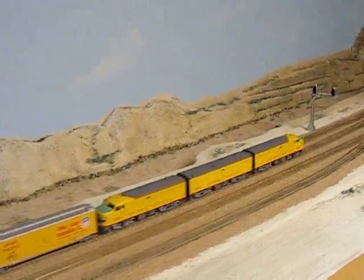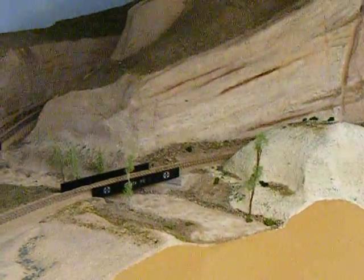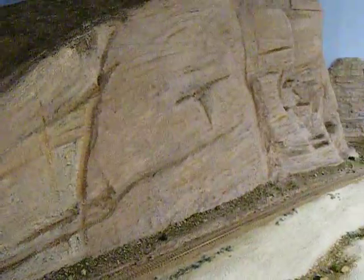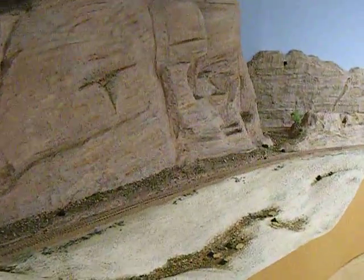As we go up Cajon, we hit Sullivan's Curve. As part of the scenic effect, they go ahead and split the north and south tracks, kind of similar to what you might see on the SP track in the 60s. Sullivan's Curve — here's your signature Sullivan's Curve. And I'm going to stop here and continue.